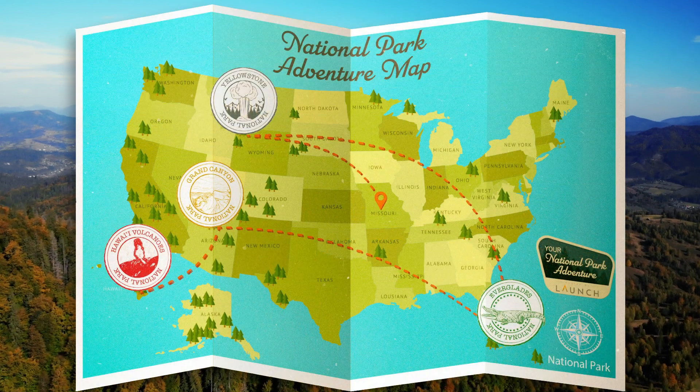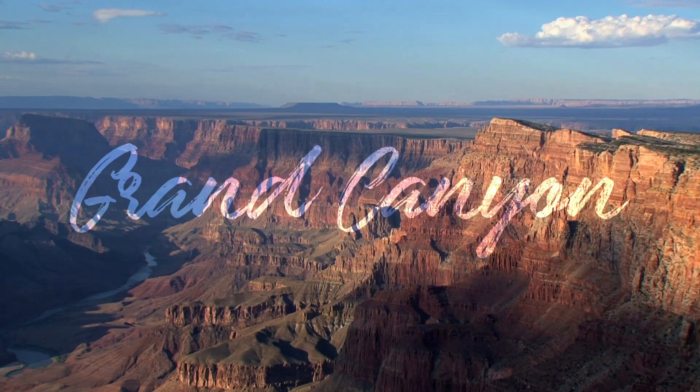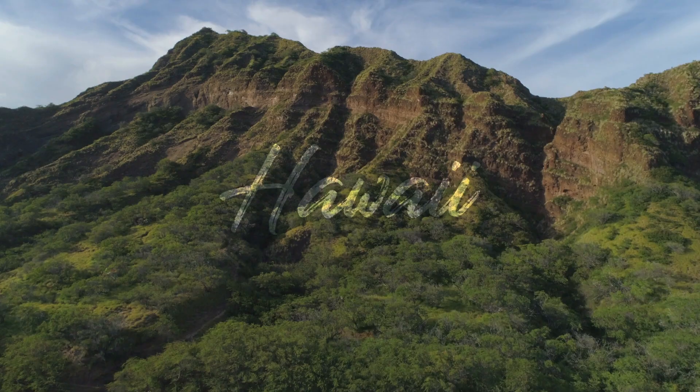You'll get to explore the country, traveling to Yellowstone, the Everglades, the Grand Canyon, and even Hawaii's volcanoes.